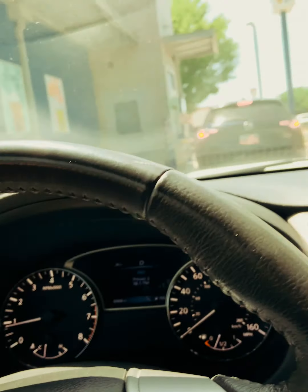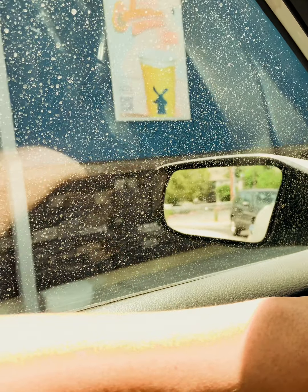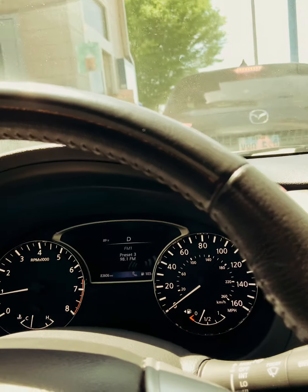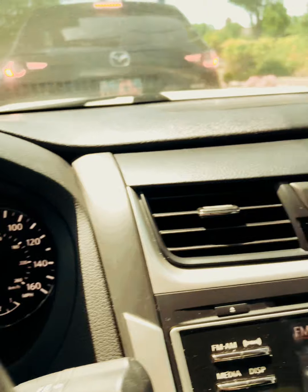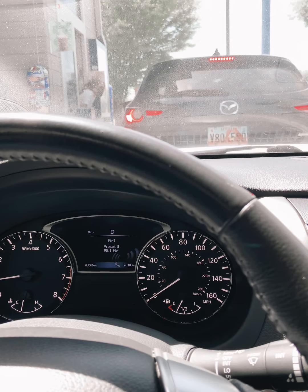Here at Dutch Bros trying something called the Cabana Rebel with the Soft Top. You can see my dirty car window. I'll be honest, I didn't realize this is a coffee place — I don't really drink coffee — but I'm gonna just go for it. Hopefully this tastes good.